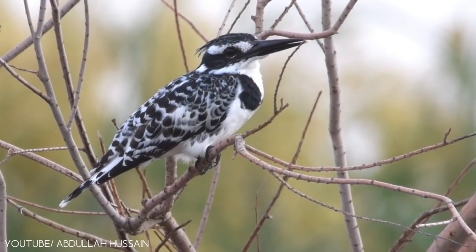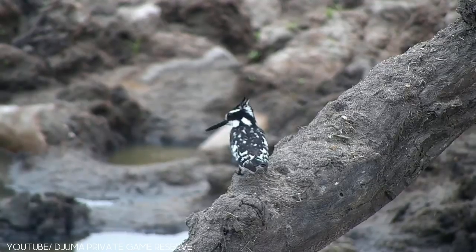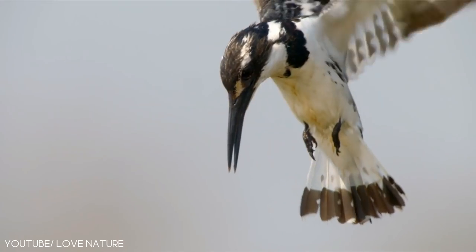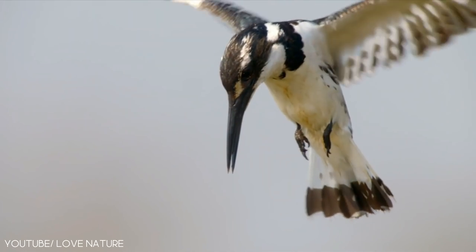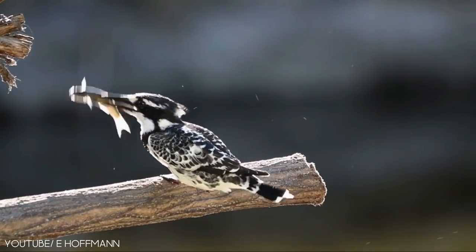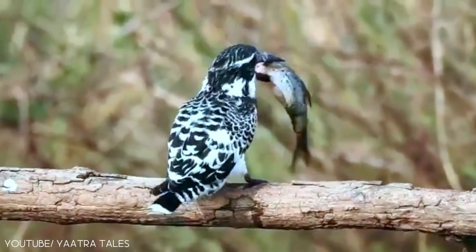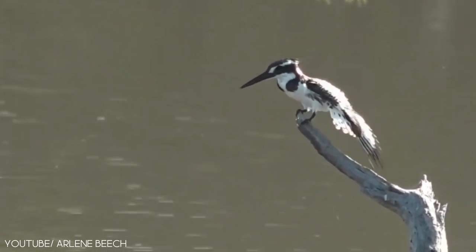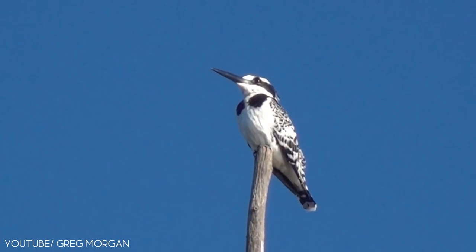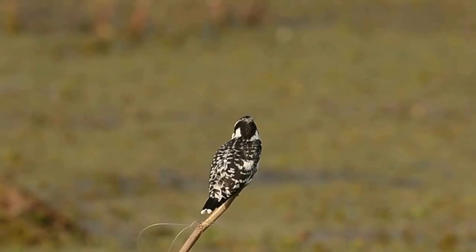It is native to Asia and Africa. They have black breastbands, a black mask, and black upper parts. This medium-sized bird is non-migratory and noisy. The diet of the pied kingfisher includes large aquatic insects, fish, crustaceans, and dragonfly larvae. The average lifespan of this medium-sized bird is about 4 years, and they are considered mature at the age of 1 year.